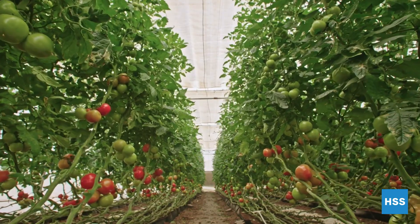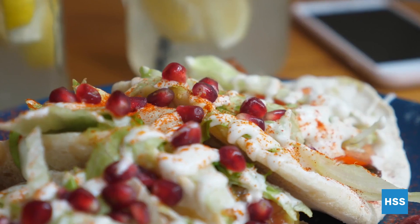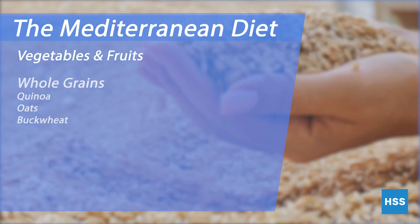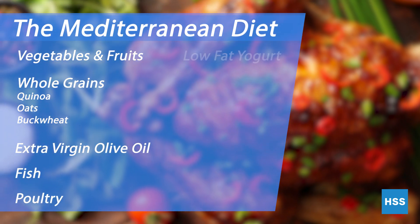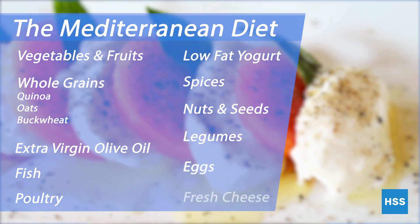While there is no optimal diet for chronic pain management, the recommended eating plan is very similar to the Mediterranean diet. The Mediterranean diet emphasizes foods that provide essential vitamins and minerals that are high in fiber and healthy fat. This diet is also lower in sodium, red or processed meats, added sugars, and saturated fats.